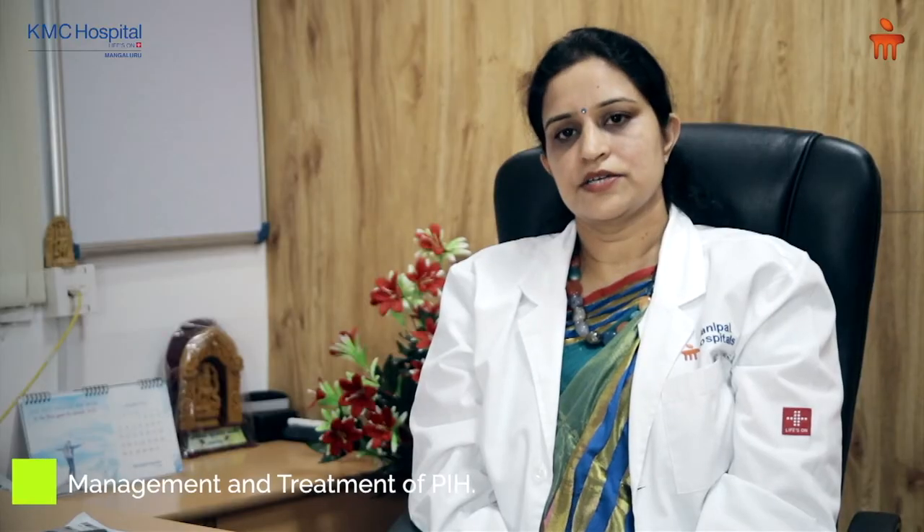How do we treat and manage patients with PIH? Once a diagnosis of pregnancy induced hypertension is made, we insist on frequent antenatal visits so as to keep a close watch on the mother as well as the baby.